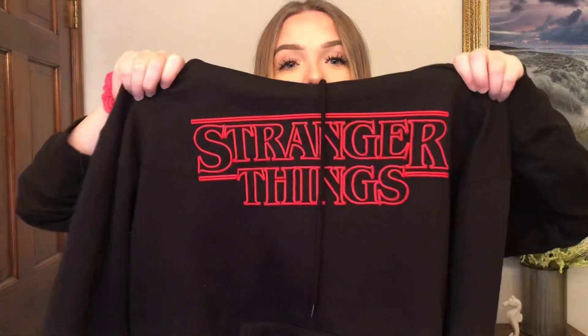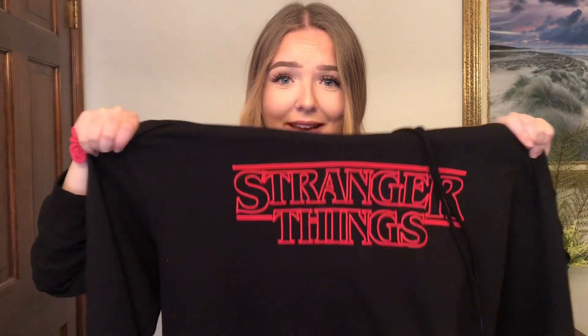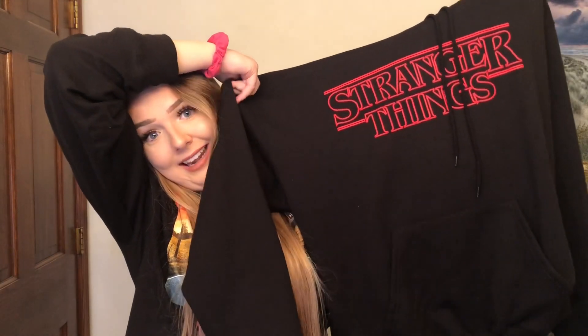This is the first sweatshirt and it's a Stranger Things sweatshirt. This literally has the nicest material I've ever felt — it's so soft and fuzzy on the inside, very thick. It's literally worth $30, I'd even say worth like $50, but they have it at $29.90 on the site. It's great, it's lovely, and it's so comfy.